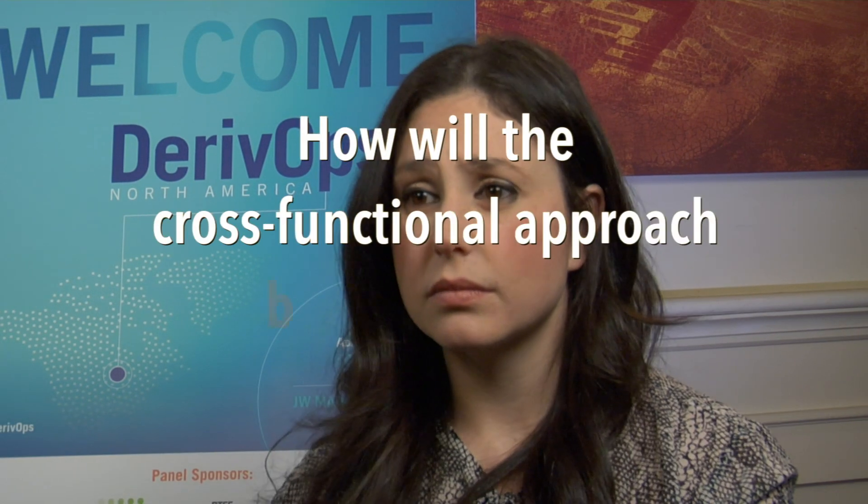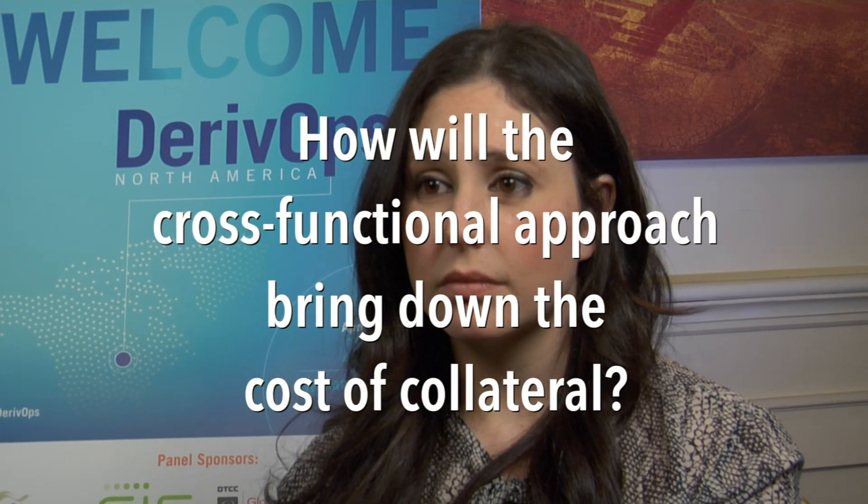What you see is a lot of organizations forming cross-functional working groups around collateral that are working together to come up with that collateral strategy and then implementing systems and technology to handle it. They collectively come together and come up with what that exact solution is. How will the cross-functional approach bring down the cost of collateral?